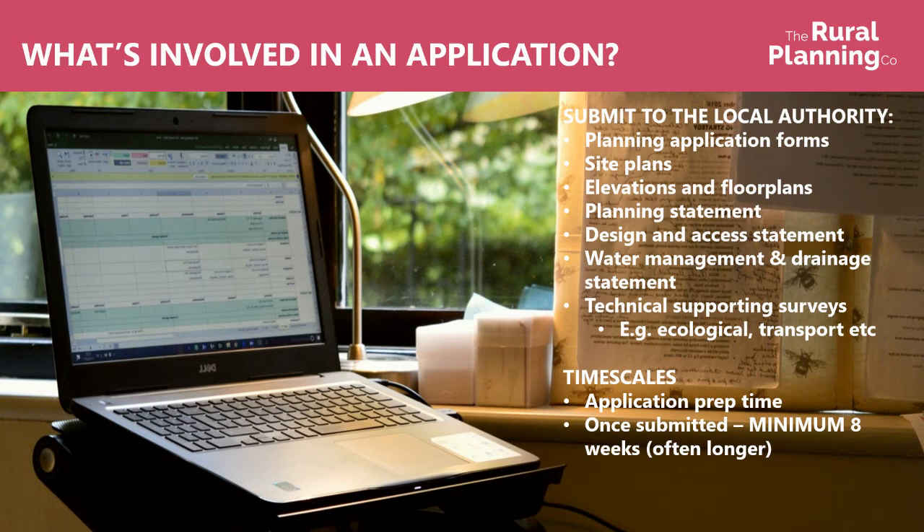For the application itself, you submit to the local authority including planning application forms, site plans, elevations and floor plans showing what the proposal will look like, a planning statement setting out all the benefits and how it will meet planning policies, design and access statements covering the practicalities of the site, a water management and drainage statement, and potentially other technical supporting surveys such as ecological surveys or transport surveys. This list is the minimum — a lot of councils require more, so it's important to look at the requirements of your local council. For example, they might want a full business plan or evidence of renewable energy.